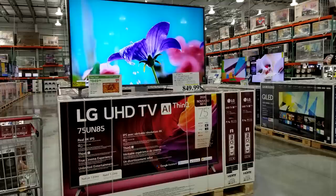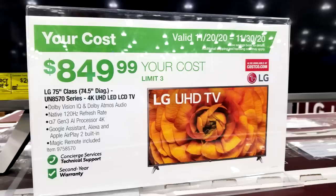The 75-inch class LG TV is another gorgeous display, in the Black Friday ad this week at $849. Remember, all of these prices end on November 30th.